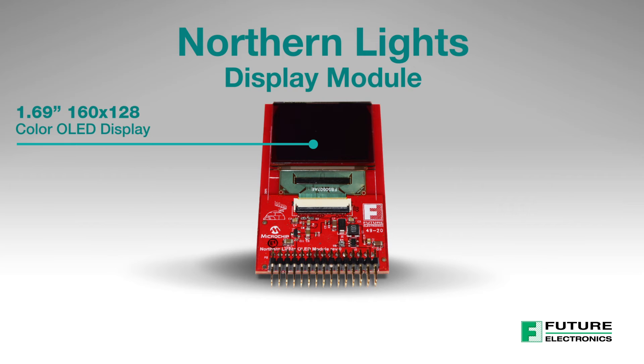The display module features a 1.69-inch, 160 by 128 color OLED panel, along with a fully reversible connector for flexible attachment to the video board.